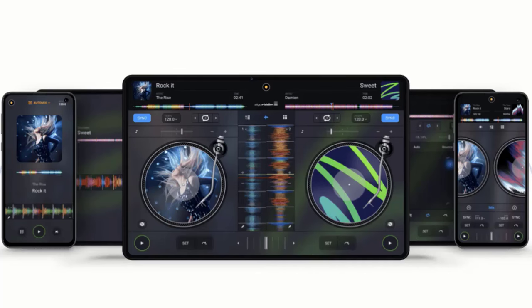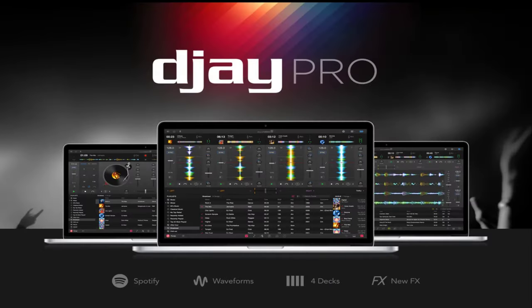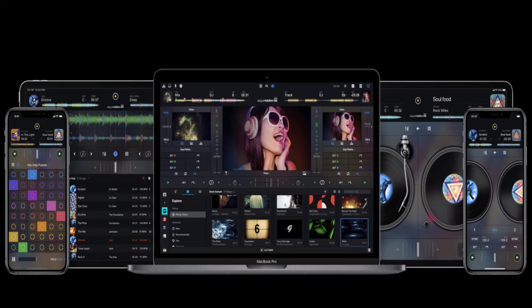This style of stem-based mixing was already familiar to anyone who gave Native Instruments Stems a shot, but now you can apply it to any track. DJ is available for all platforms as a free download.